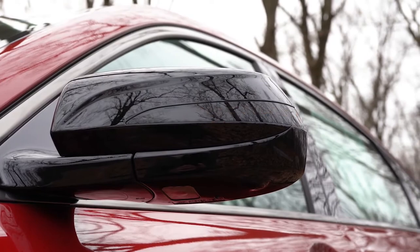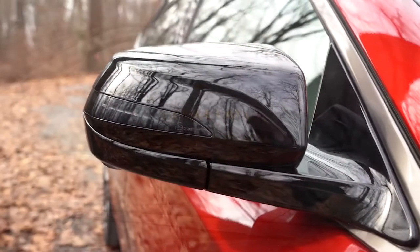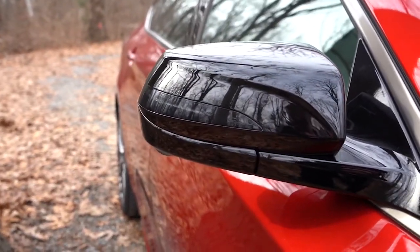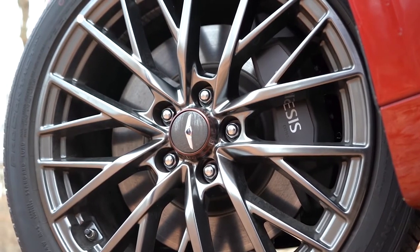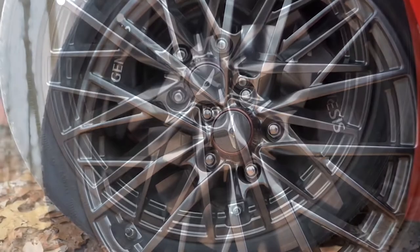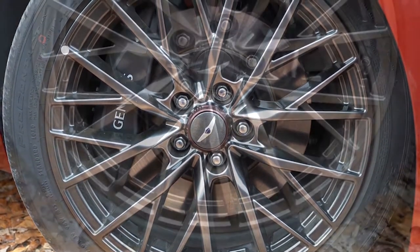Those integrated turn signals are subtly incorporated into the mirror housing. Another cool feature: at night when you open the door, a large LED Genesis logo is projected onto the ground. Touching on the wheel setup, it's a staggered fitment — fronts are 19x8.5-inch aluminum alloy wheels and rears are 19x9-inch aluminum alloy wheels, so unfortunately you can't rotate them.